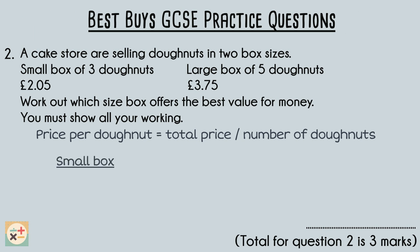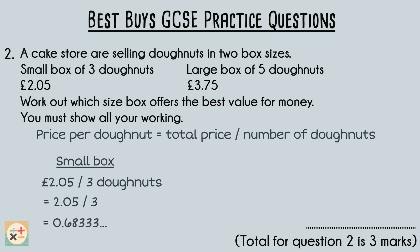The small box offers three doughnuts for two pounds and five pence. To find the price per doughnut, we divide two pounds and five pence by three, which gives us a decimal number. We can round this, giving us an approximate price of 68p per doughnut.